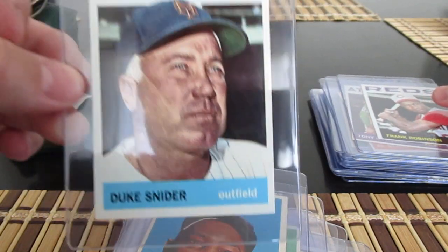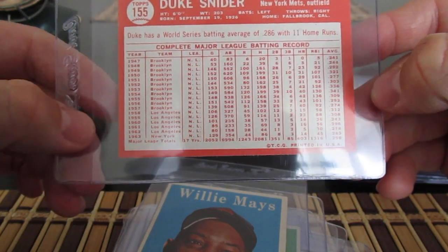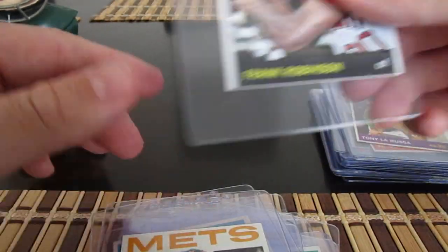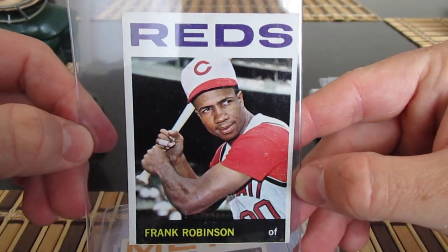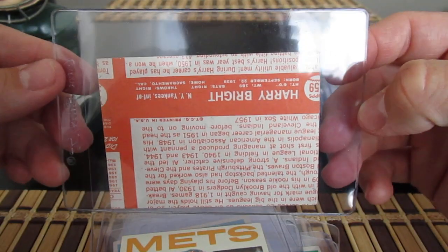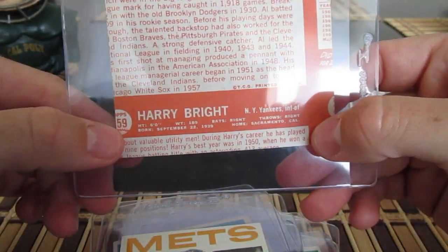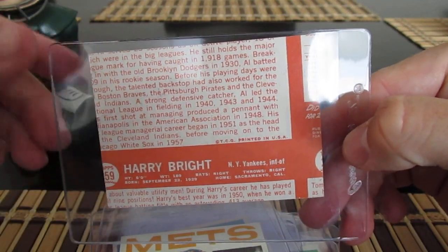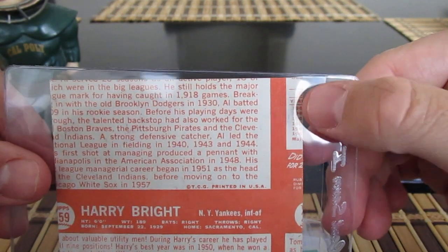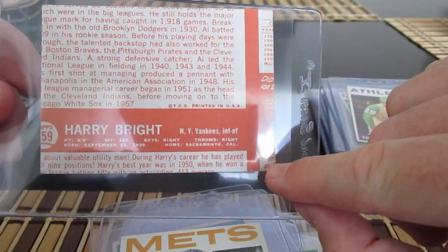Got a couple of '64s up next — a '64 Duke Snider. By this point he'd already made it up to 2,000 hits and 400 home runs. Then there's this '68 card that's off top to bottom pretty bad, but what was shocking was the level of miscut on the back — look at this. Harry Bright was presumably next to him on the sheet, but looking at this edge I'm not sure those stats are even Frank's.